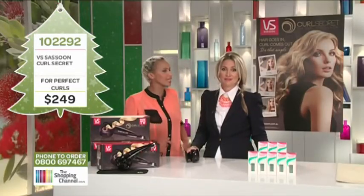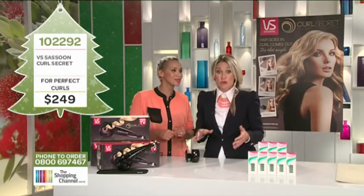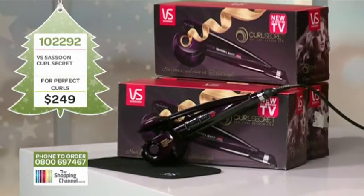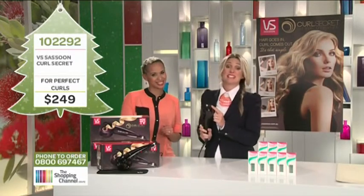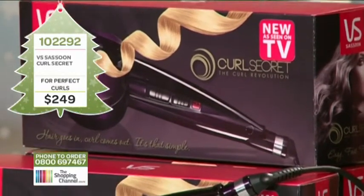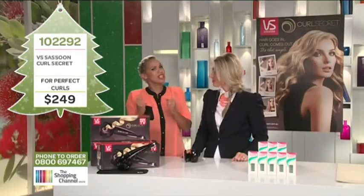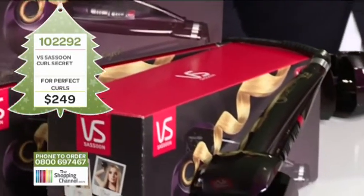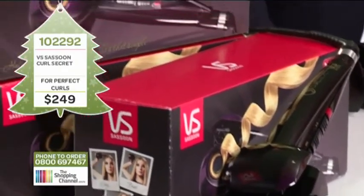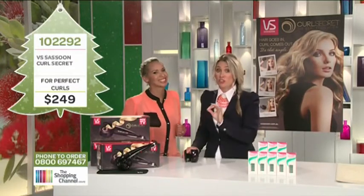The Curl Secret is the most sought-after styling tool, selling out completely on day one in the US. It's as simple as: hair goes in and curl comes out. Most tools on the market have been designed for hairdressers and professionals, then adapted for clients — that means they're not user friendly. The Curl Secret has been designed with you in mind. It's so easy to use — there's no tangling and there's definitely no burning. Whether you have short or long hair, tight curls or beach waves or sexy volume, this is the only tool you will ever need.